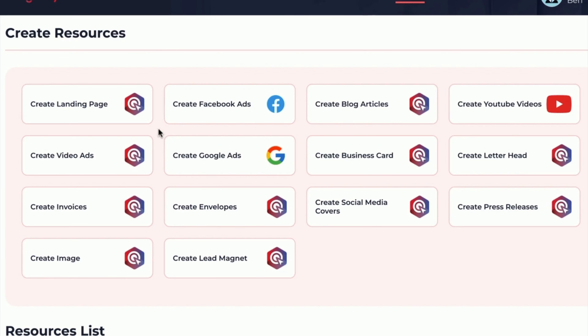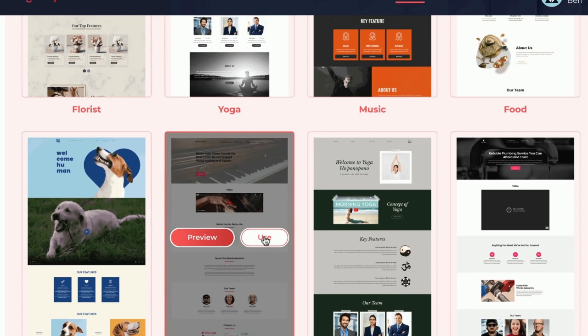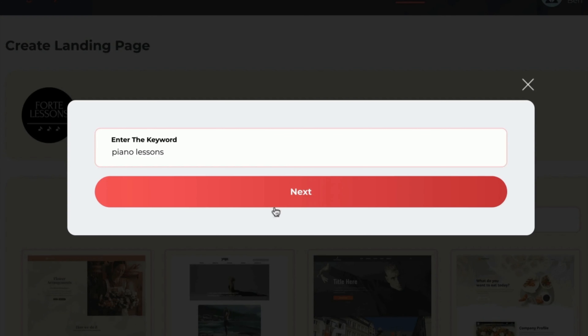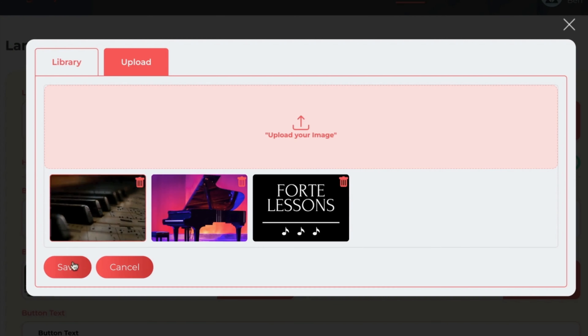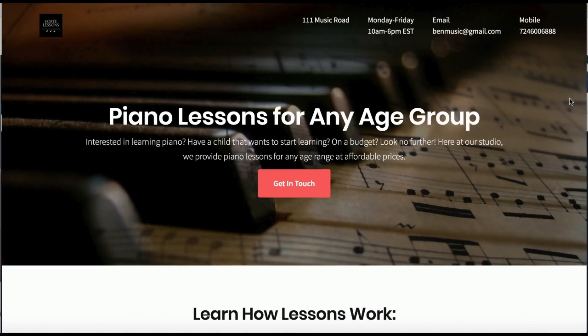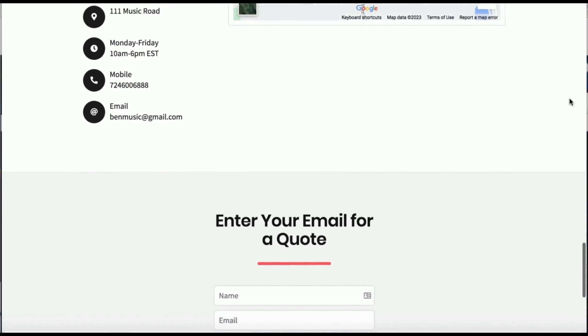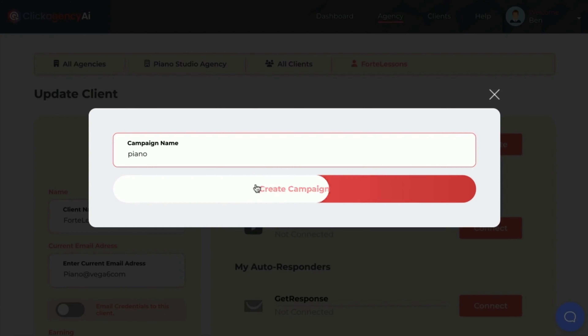Then begin adding your clients to your agency. Hit Create New Client or edit and view any existing clients you've created. With the agency client technology, you can keep track of each client's marketing materials, integrate their ads accounts and specific autoresponders to send leads to, including posting to Facebook and YouTube as well for them. Plus, email them their credentials for them to log into the app and manage the marketing materials and campaigns themselves, and you can keep track of your earnings from them as well if you want. So let's create a full, congruent lead generation campaign for this client using powerful AI.